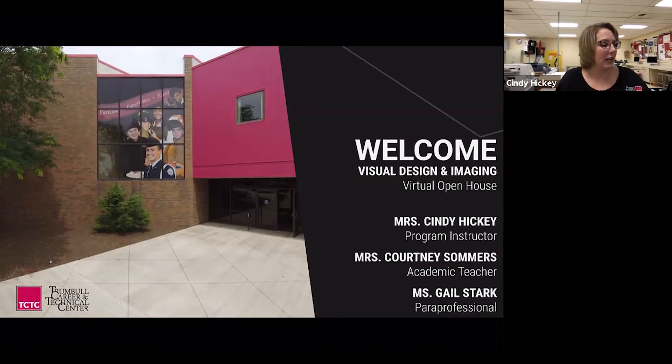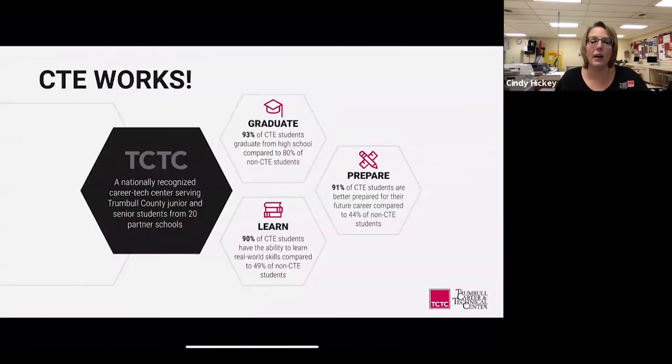Let's start out by telling you about CTE and why CTE works. TCTC is a nationally recognized career tech center serving Trumbull County juniors and seniors from 20 partner schools. 93% of CTE students graduate from high school compared to 80% of non-CTE students. 91% of CTE students are better prepared for their future career compared to 44% of non-CTE students. And 90% of CTE students have the ability to learn real world skills compared to 49% of non-CTE students.